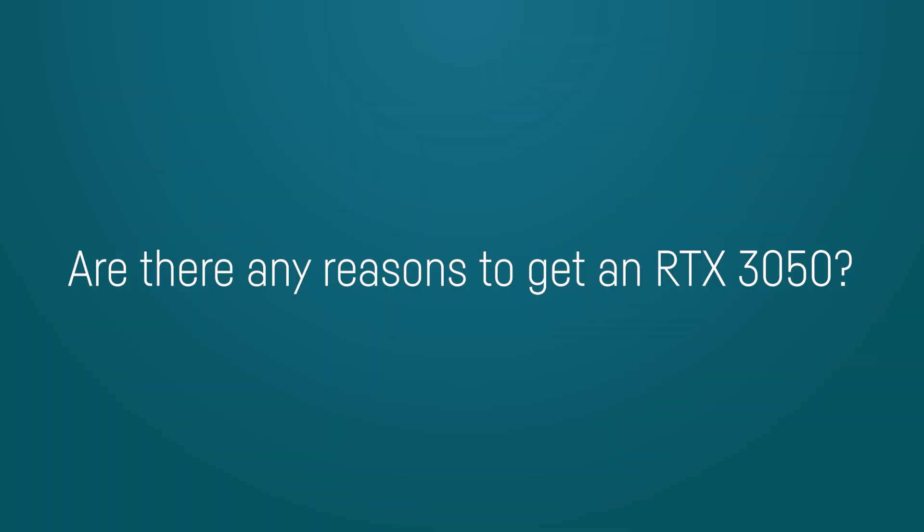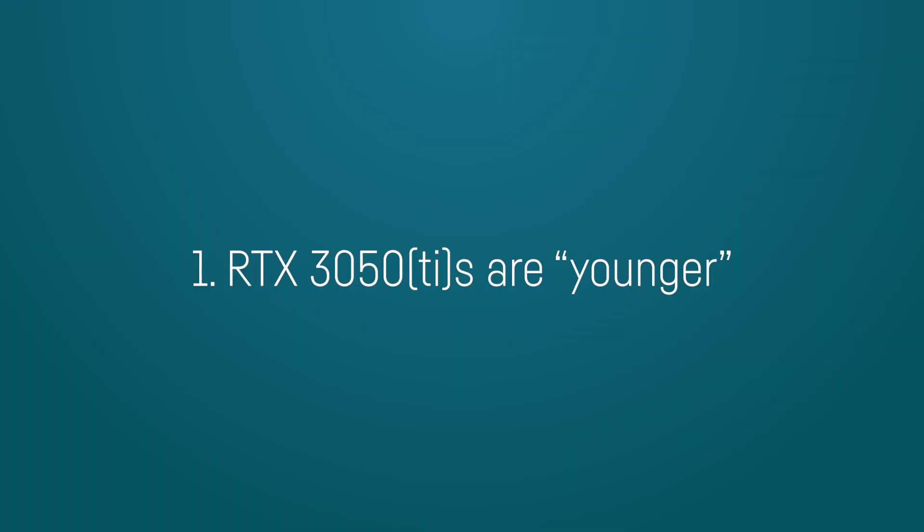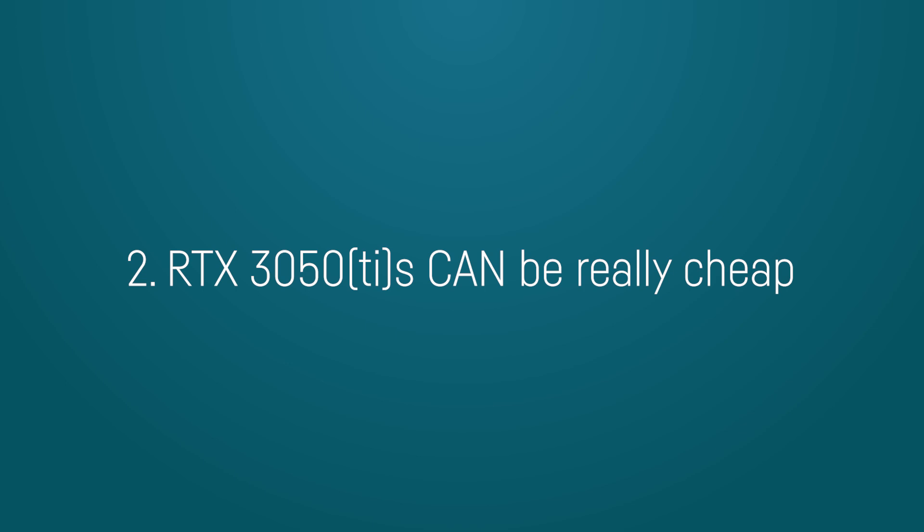So are there actually any benefits or pros for RTX 3050 laptops at all, and why would anyone want to buy a laptop using one of them? The RTX 3050 is two years younger than the RTX 2060 or GTX 1660 Ti, which means they will probably be supported longer by Nvidia in terms of driver updates. And you can get really cheap laptops with an RTX 3050 starting at around $650 to $750 depending on your location and special deals, and at that price point you most likely won't get a new GTX 1660 or RTX 2060 laptop.